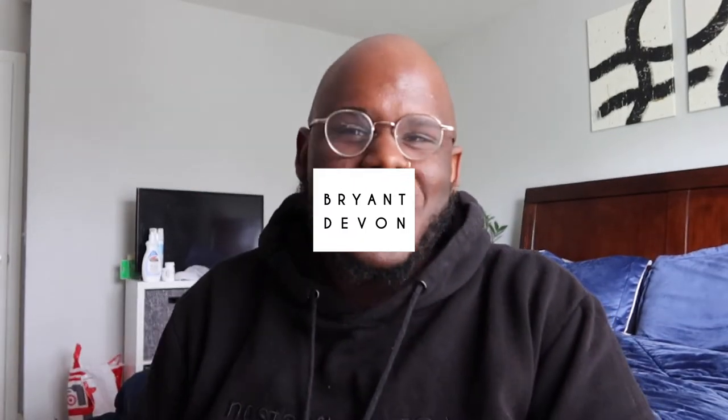Good morning, good people. This is Brian and I'm back with another video. My name is Brian — I make style and lifestyle content for bigger guys, but my content can be used for anyone. As you can see, I'm a bigger guy, so I make content specifically with bigger guys in mind.